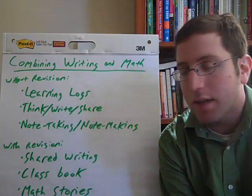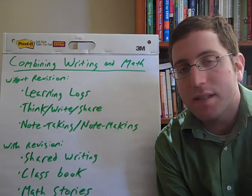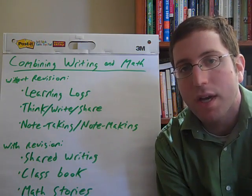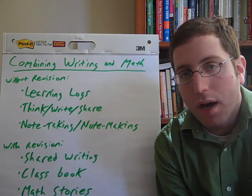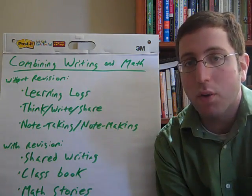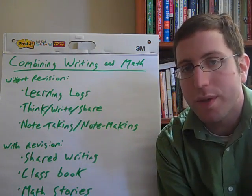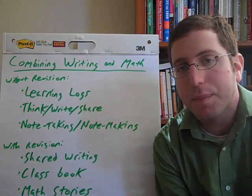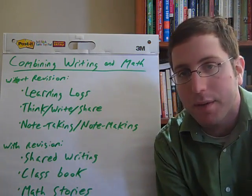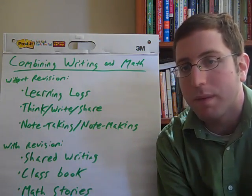A variation on this is something called the class book. You could number the sentences or paragraphs in that shared writing piece and have students go off individually or in pairs to come up with more elaborate pages about them, then combine them into a whole class book about what you've learned in geometry. Another way to do a class book is with word problems — everyone comes up with a word problem involving probability in a probability unit, and then you have a class book of well-written word problems.